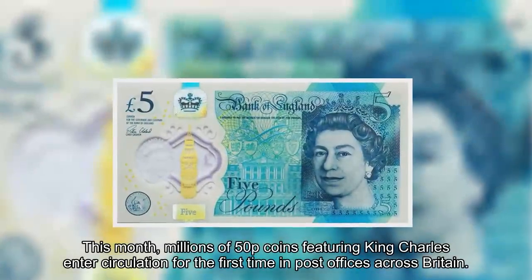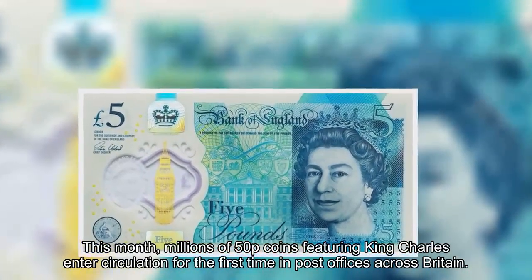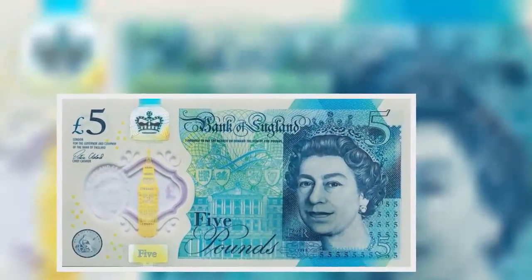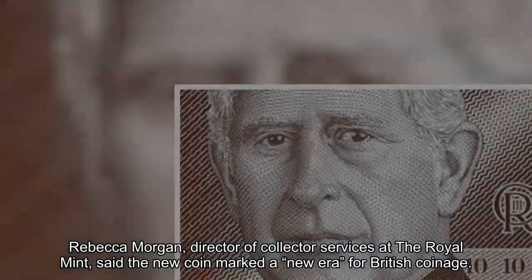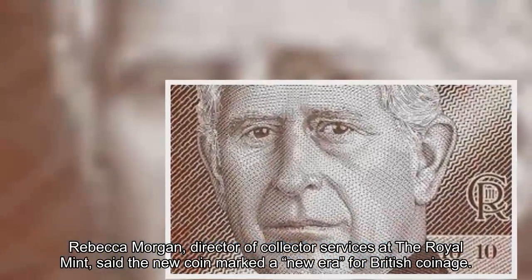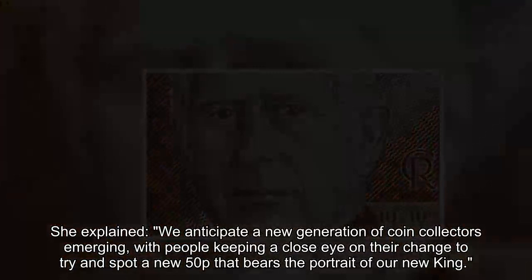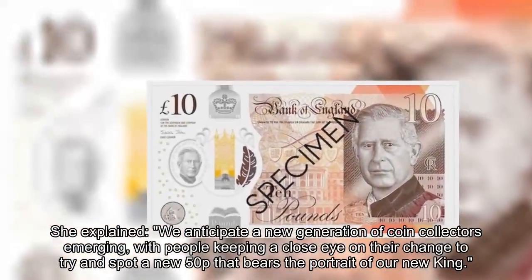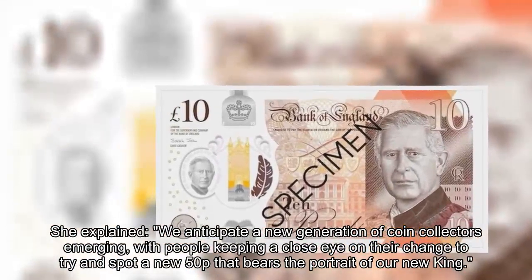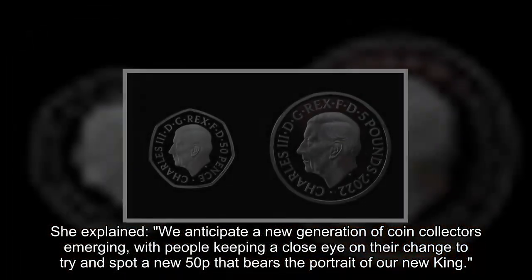This month, millions of 50p coins featuring King Charles entered circulation for the first time in post offices across Britain. Rebecca Morgan, director of collector services at the Royal Mint, said the new coin marked a new era for British coinage. She explained: 'We anticipate a new generation of coin collectors emerging, with people keeping a close eye on their change to try and spot a new 50p that bears the portrait of our new king.'